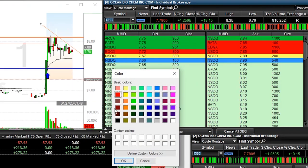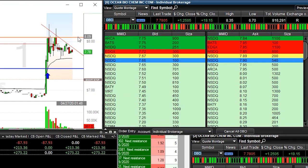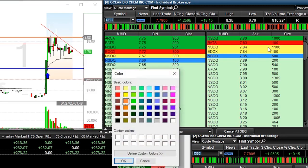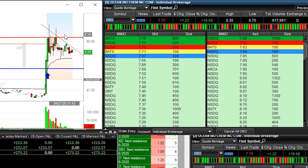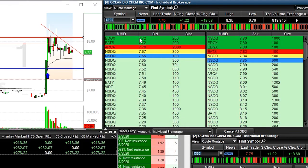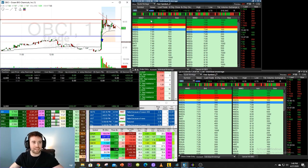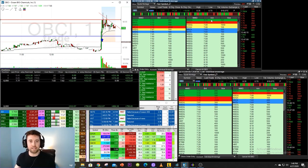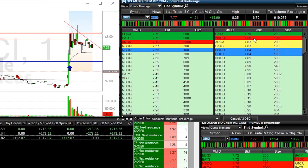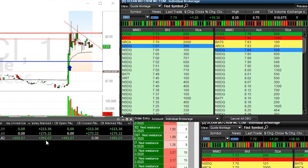We've got this downtrend starting to form right here. We have our top resistance up towards around 8.10 — obviously that's a resistance line. Bids are starting to drop, ask is starting to drop. I'm currently in the green, so that's always a great sign. Resistance getting a little stronger — we've got to crack through 7.75. Let's start tumbling. The ask is starting to drop — ask is getting scared, dropping down towards around 7.77, 7.79. Bids are starting to get a little bit nervous. I'm starting to make a little bit more money.